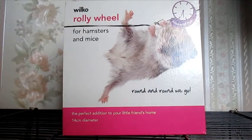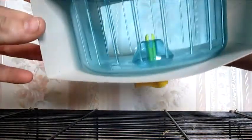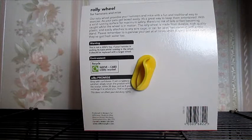So next from Wilkinson's I picked up a rolly wheel for hamsters and mice — it's the 14cm diameter one. It's basically like a Savic wheel, it's got the exact same attachment as a Savic wheel. They've basically just branded it as a Wilco brand even though it does actually say Savic on the inside of the wheel. I thought I'd just go ahead and pick one of those up for the new pet, and that was again £2.50.